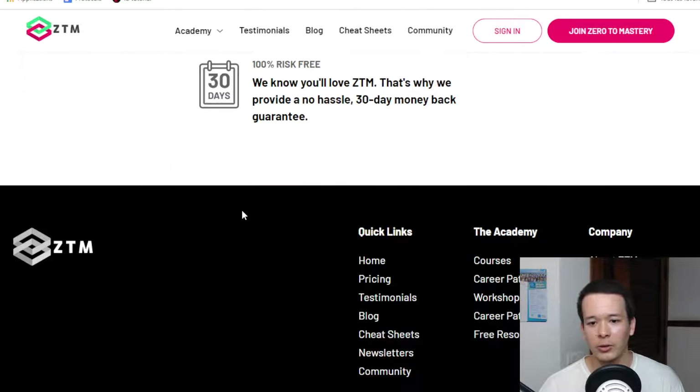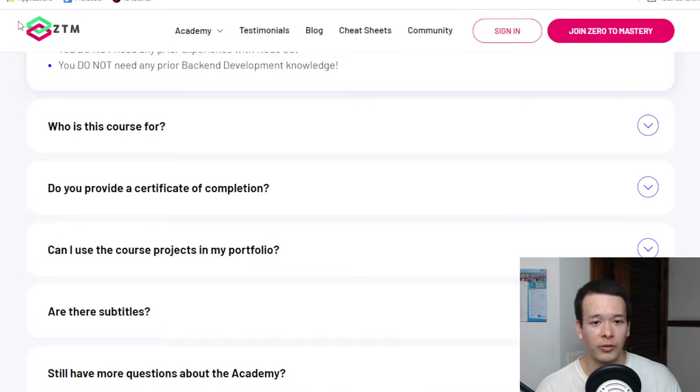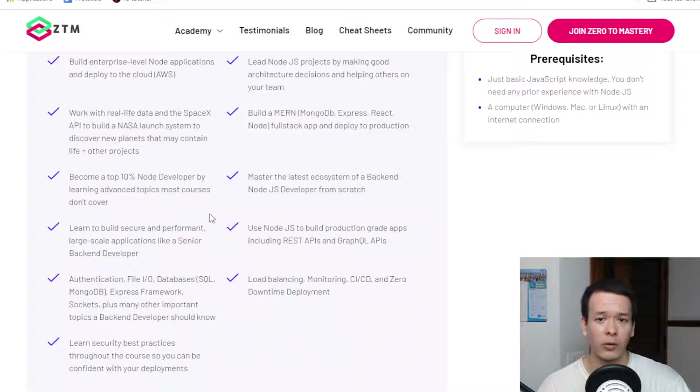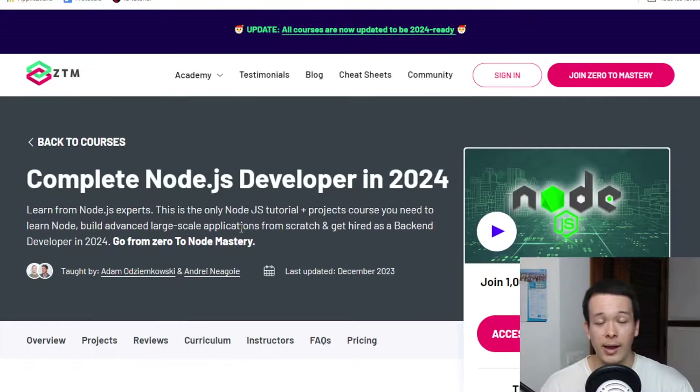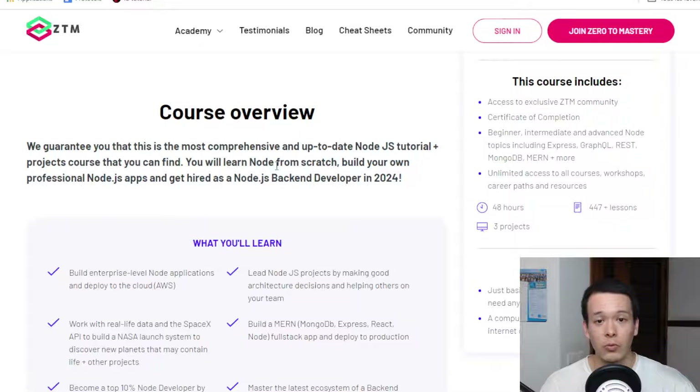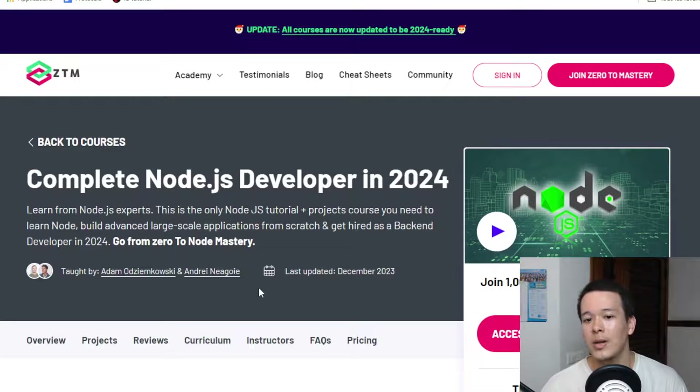There's also a really active community for Zero to Mastery. When you get a subscription you get access to a Discord server — a chat with a lot of people — and it's very active. You can ask questions and other people can answer, including people who are more experienced. I haven't really found that on any other e-learning platform. On Udemy, whenever I posted questions, the answer would come two or three days — or even a week — later, by which time I'd already figured it out.